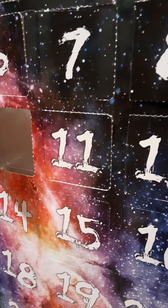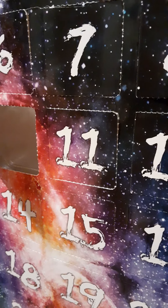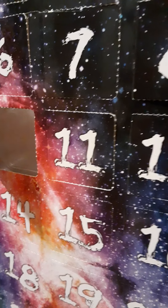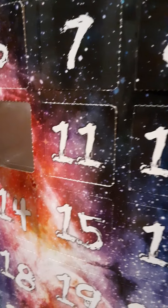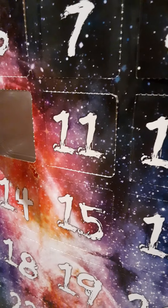Welcome back to 24 Days of Mayhem Countdown to Christmas with our Vitruvian Hacks Advent Calendar. Today is December 11th, and this will be our 11th reveal of our Advent Calendar.